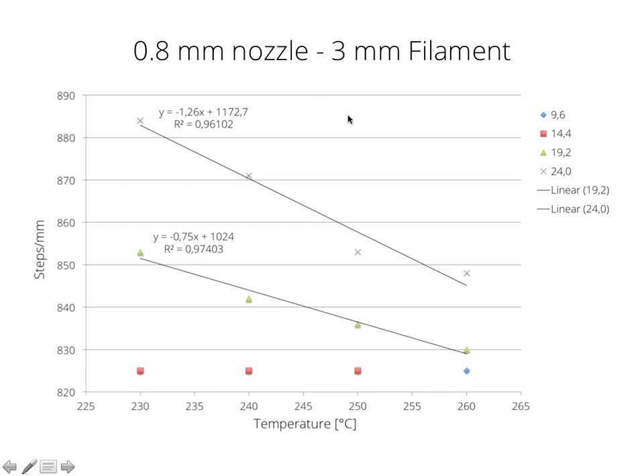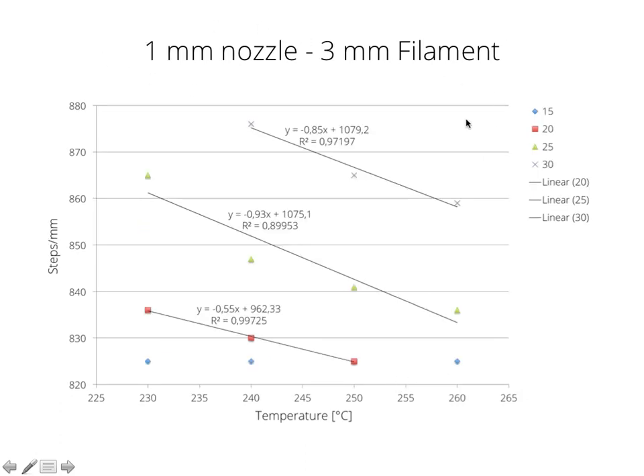This was for 3 mm filament with a 0.8 mm nozzle: remember, 15 mm³ per second steady state, 825 steps per mm. Moving to a 1 mm nozzle with 3 mm filament, increasing the layer height to 0.5 mm, we look at 15, 20, 25, and 30 mm³ per second — equating to 30, 40, 50, and 60 mm per second. Again same temperatures, and what's really interesting: at 15 mm³ per second we have a steady state right at 825 steps per mm. As we increase the volumetric flow rate, we again see the linear behavior, meaning we need a higher pressure.